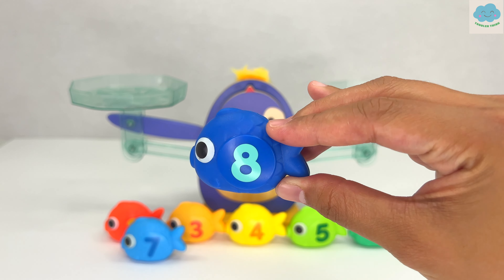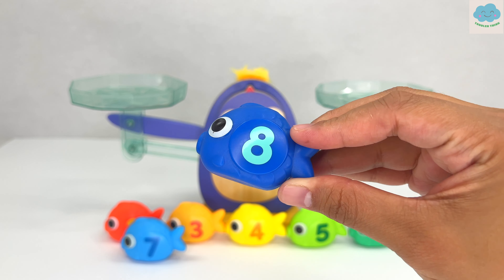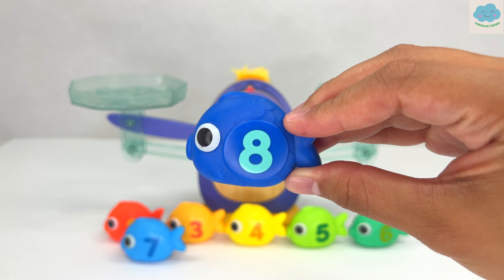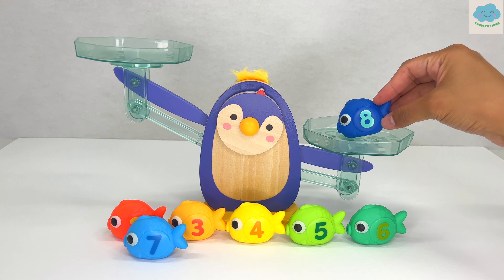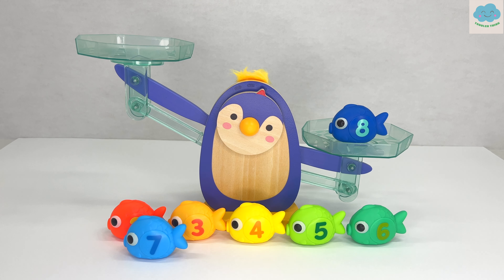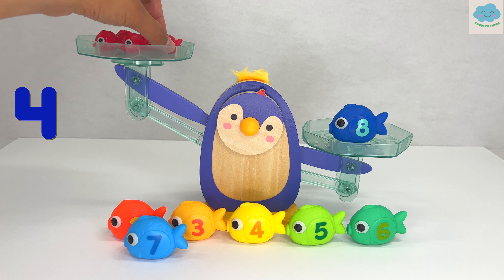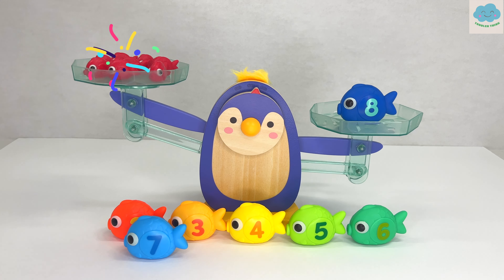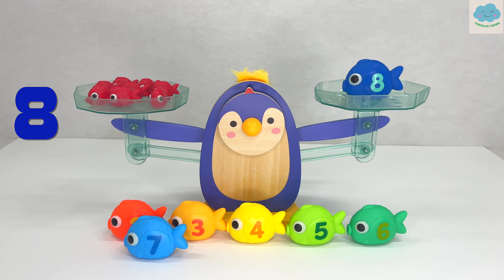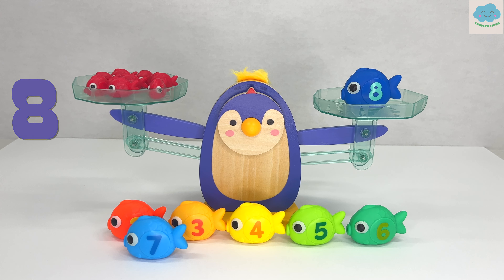Here we have a blue fish with the number eight on it. I wonder how many fish do we need. That's right, eight red fish! Let's test it out. One, two, three, four, five, six, seven, eight. We needed eight red fish. Great job!